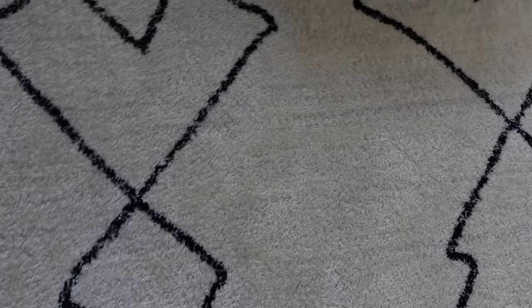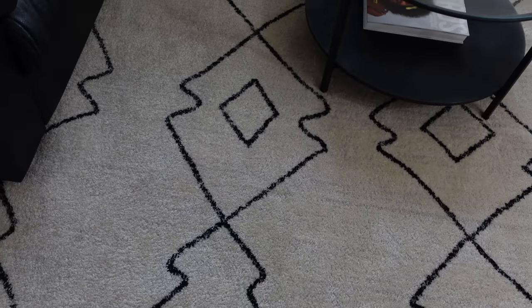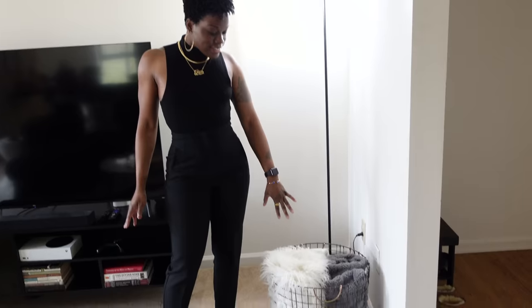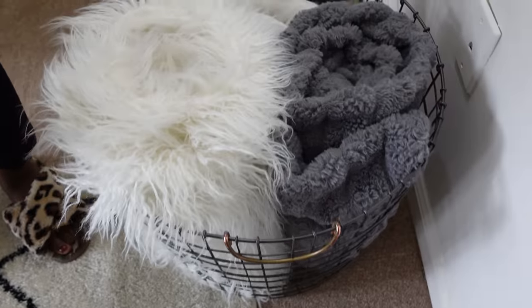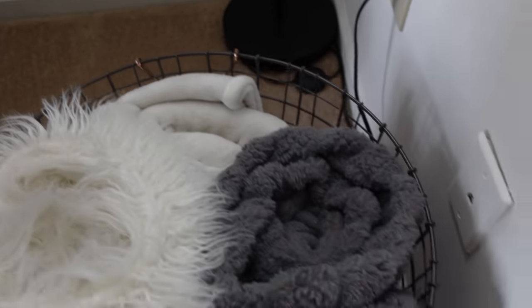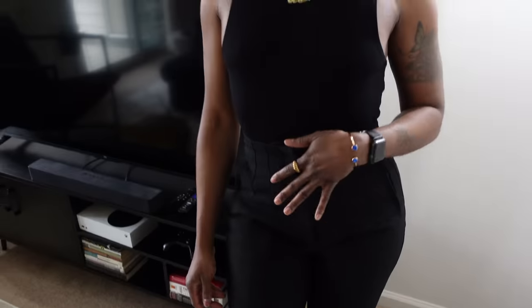I love this rug. And I have this basket from my old apartment over here — it still stores the blanket, so when everyone is watching TV and they get cold, they can grab the blanket. Being that I'm on the ground floor, it does get very cold in here, so I'm trying to monitor the heat.